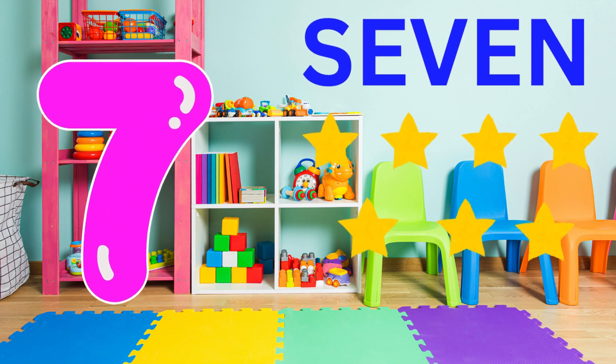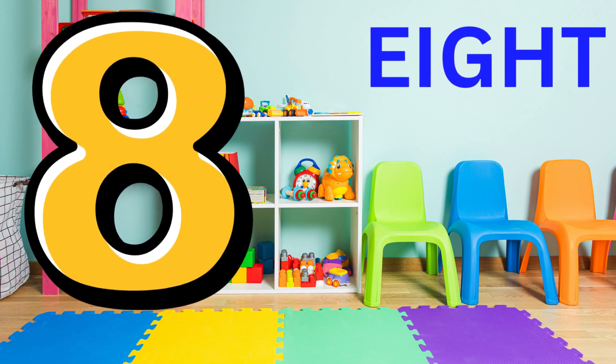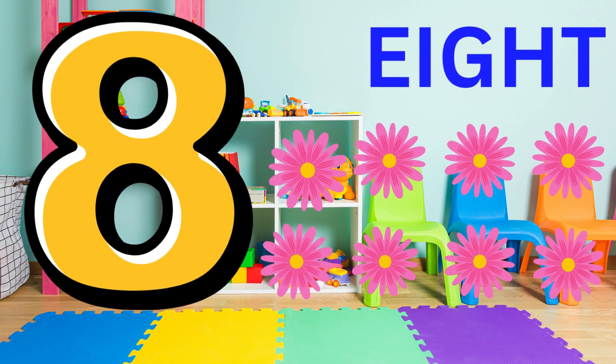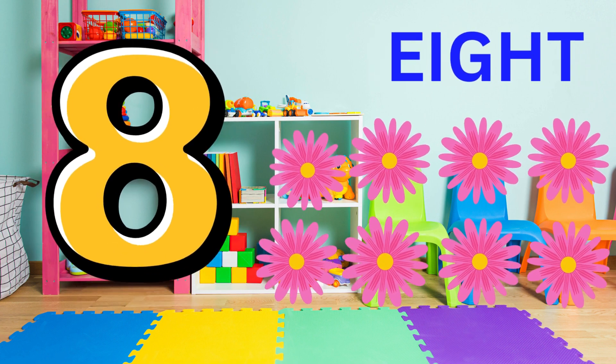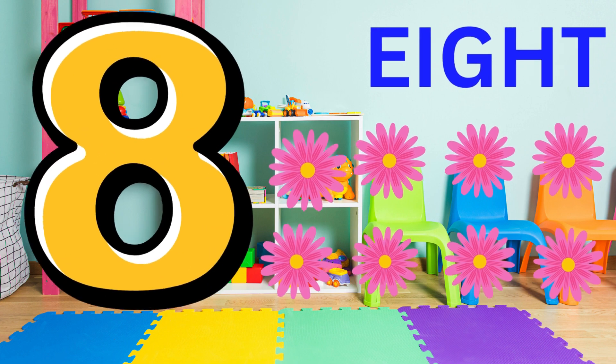Now, we're going to move to number eight. Can you say eight? Brilliant. This is what eight looks like. Eight. Fantastic. Here are eight flowers. Can you say eight flowers? Eight flowers. Fantastic. You're doing amazing.